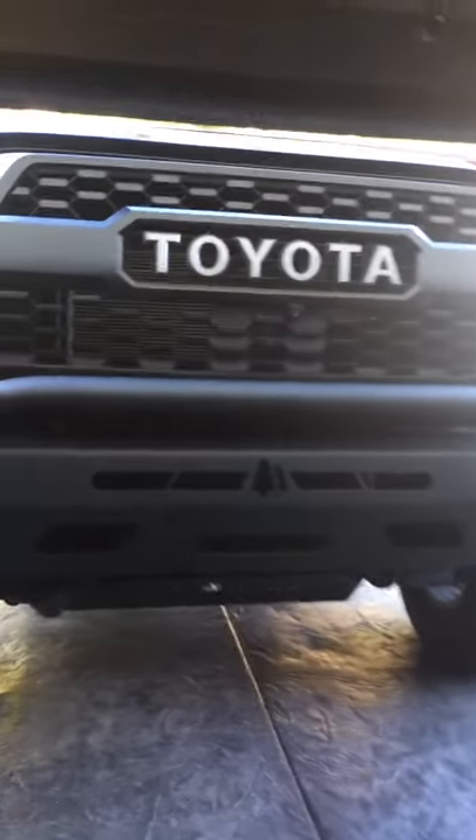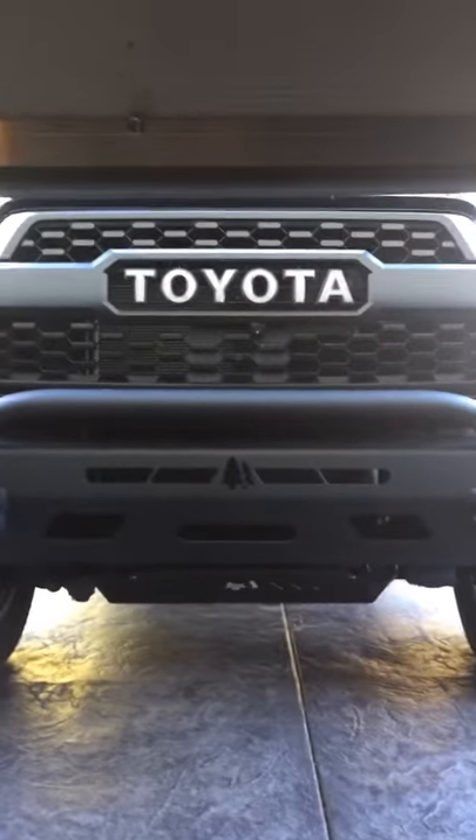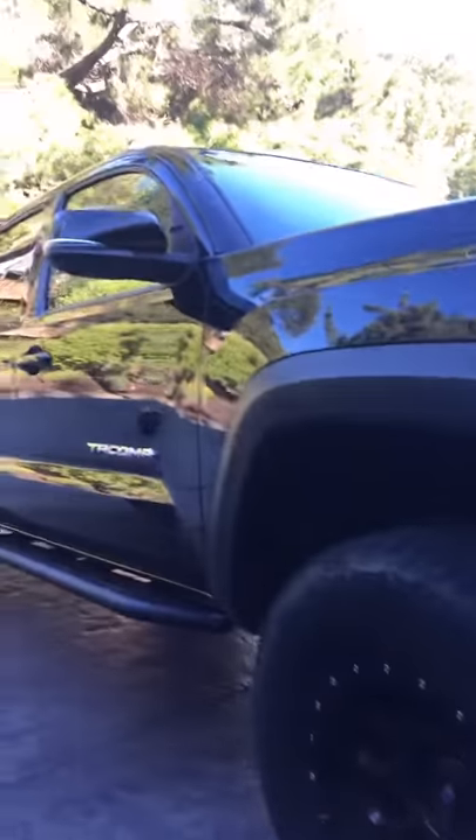Hey guys, welcome back. The best option for ramps is for a Tacoma. You can see the logo — Toyota. Here is the bumper. Come under. My dad has put in some features of the car.